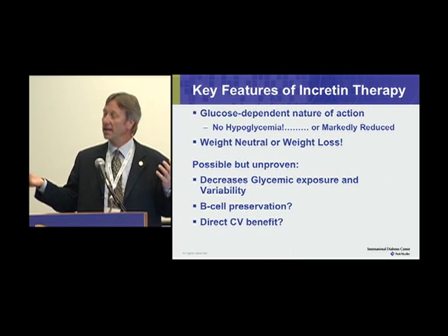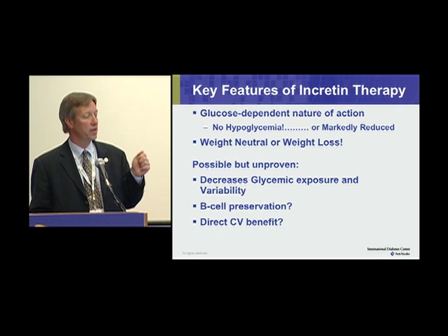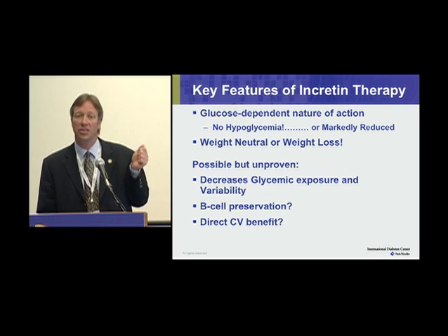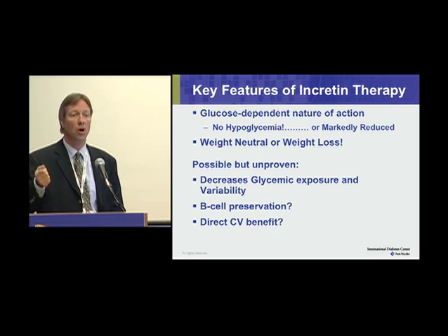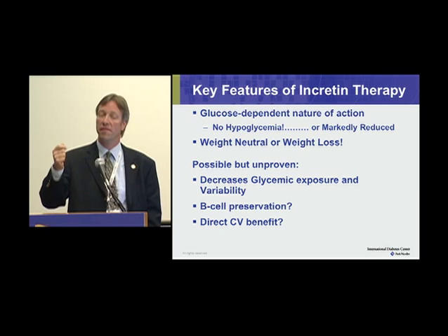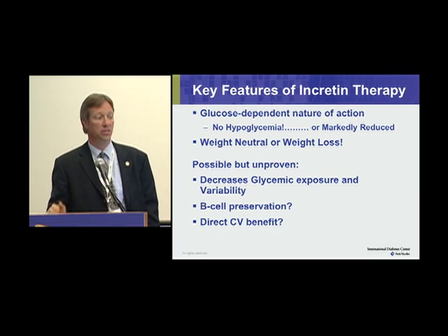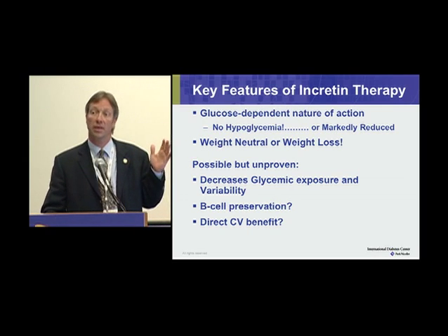What are the key features of incretin therapy? One of them is their glucose-dependent nature — they only work in a state of hyperglycemia. If glucose is abnormally low, they're not going to further stimulate insulin secretion. So they auto-regulate; their effectiveness diminishes as you head into the hypoglycemic range. That means they don't lead to hypoglycemia in many cases.